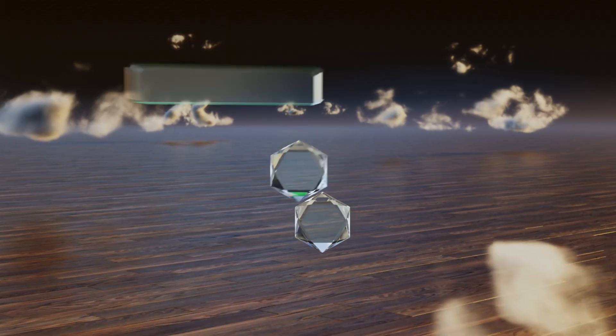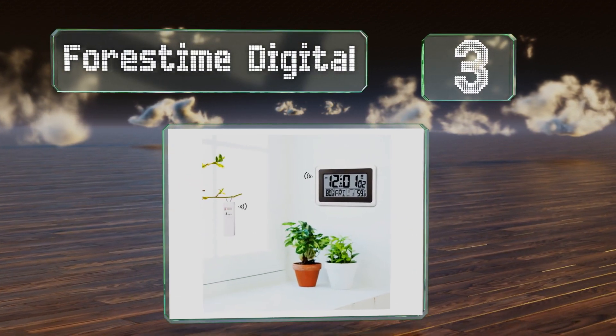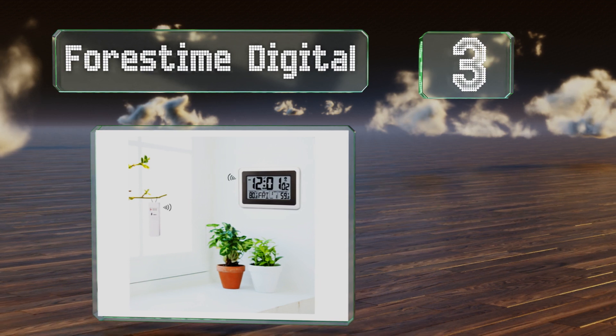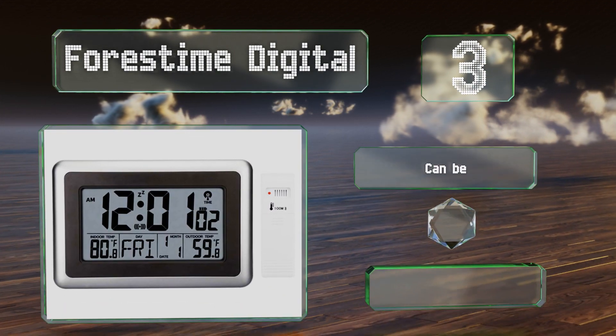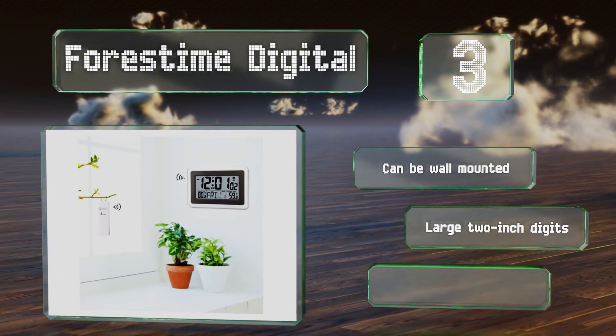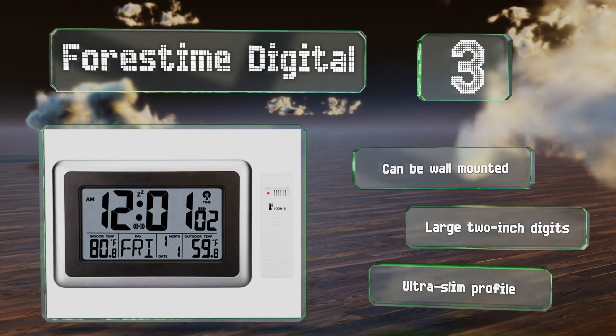Nearing the top of our list at number three, the Forest Time Digital comes with a wireless sensor that can read outdoor temperatures from up to 300 feet away. Its screen shows the current month and day of the week, the battery life, and an alarm status icon. It can be wall mounted and features large two-inch digits and an ultra-slim profile.